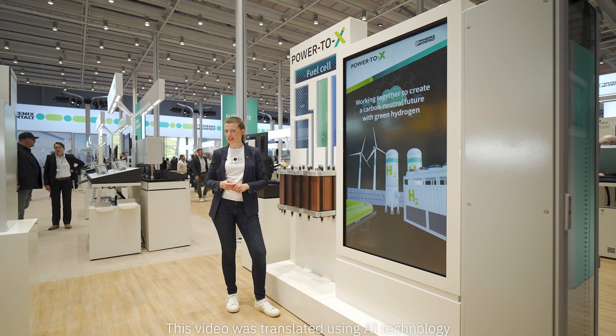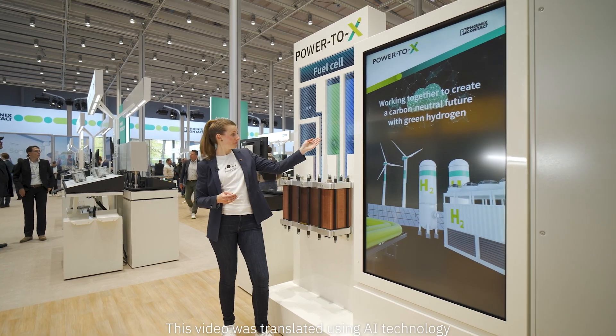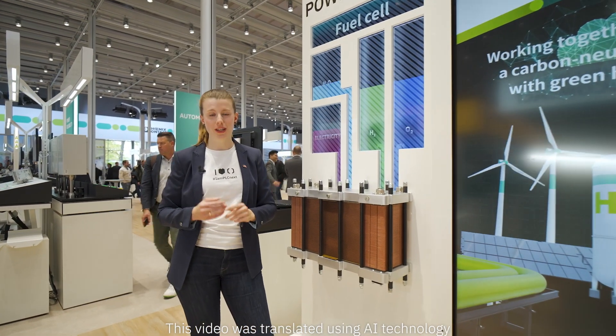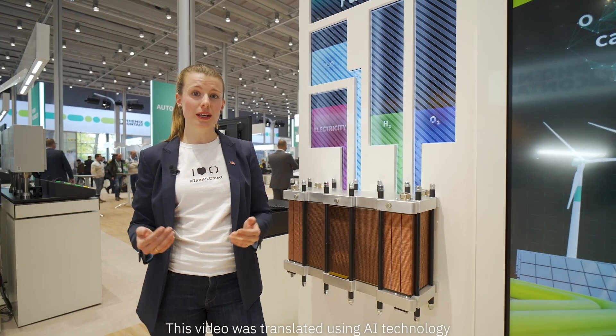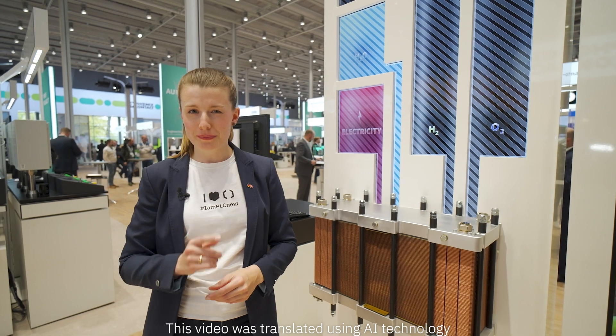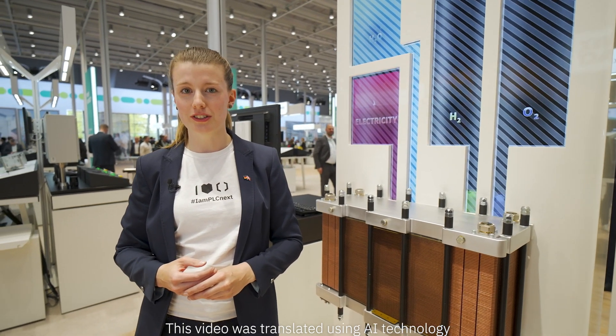What color does hydrogen symbolize for us? It is, without a doubt, a vibrant green. This is because we help to convert excess green electricity into hydrogen, so we can store energy for a long time and distribute it over long distances without loss. This is key technology for the all-electric society.